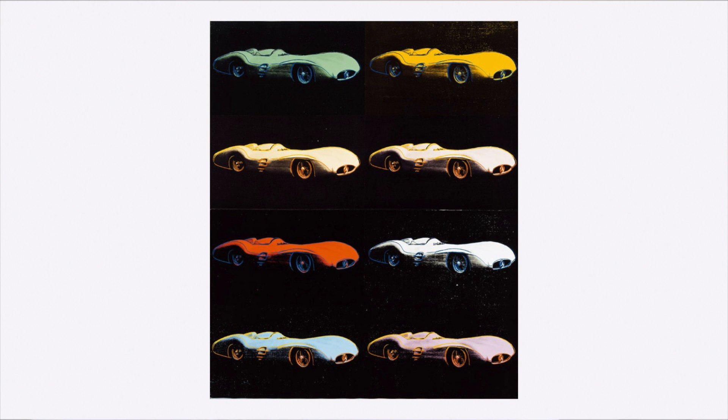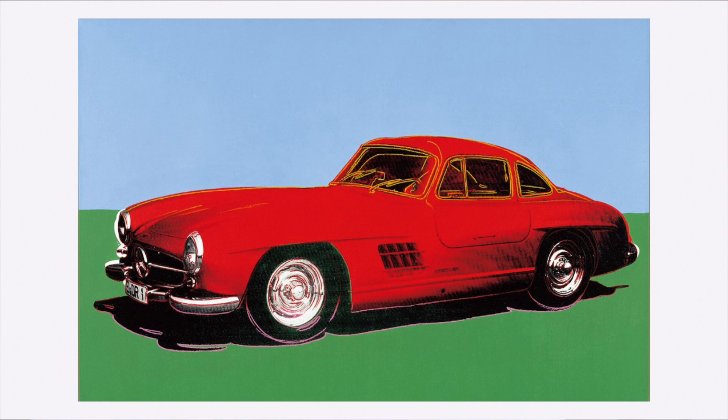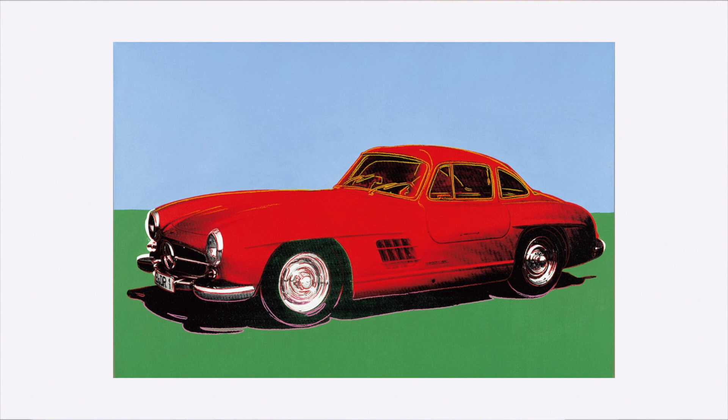Then we have two of my favorite paintings from the entire collection: the Mercedes 300 SL Gullwing on a blue and green, and pink and blue background. The combination of one of my all time favorite cars with Warhol's style is just so pleasant to look at. Lastly, there is the Mercedes-Benz C111 concept car from 1970, which was supposed to demonstrate what the future holds for Mercedes.